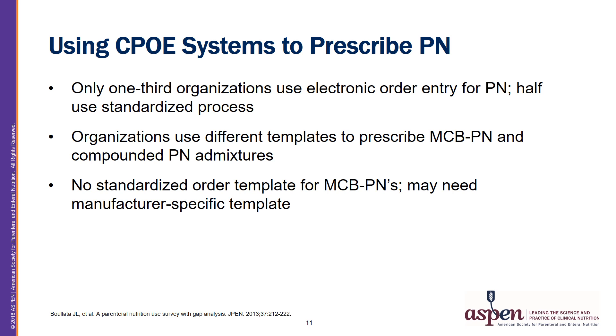A PN use survey published in 2013 by Bellotta and colleagues showed that electronic order entry for PN was used in only about one-third of the organizations surveyed, with just over half of those using a standardized process. Standardized processes were more often applied to adults, with only about 36% of pediatric PN orders and 46% of neonatal PN orders having a standardized order entry process. With regard to MCB PN standardization, these will often require a different template compared to compounded PN mixtures, and there is a lack of standardized MCB PN templates available. A standardized manufacturer-specific template may be needed to prescribe these within a CPOE system.